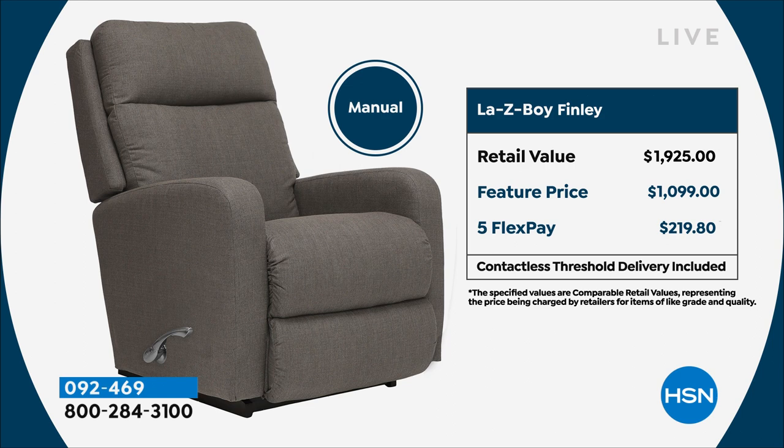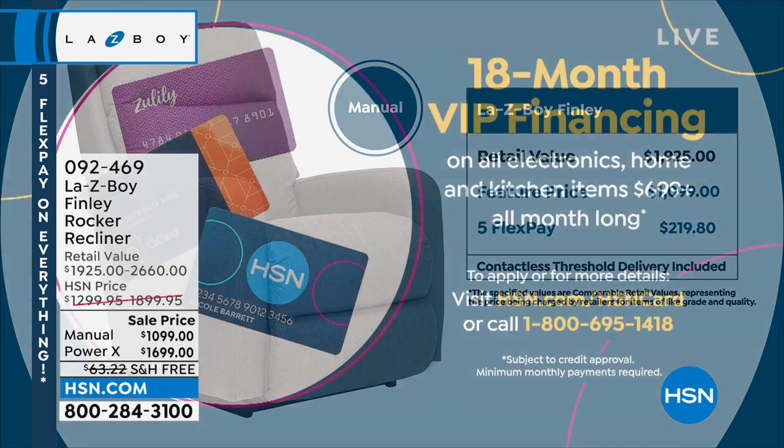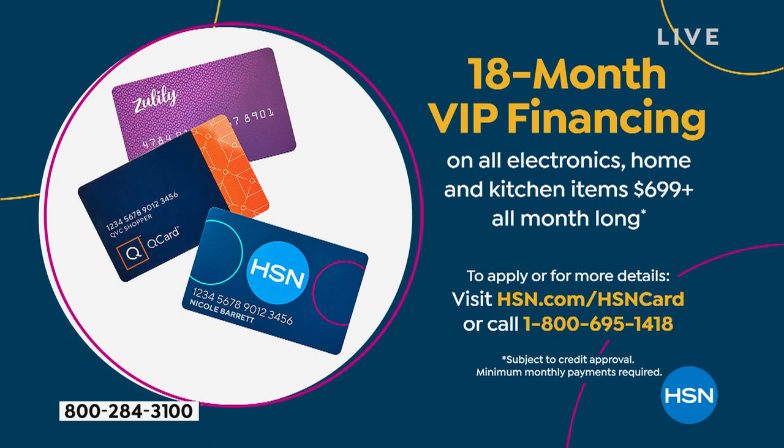We've got that on FiveFlex. If you want to use your HSN card and do the manual, the VIP financing makes it only $61 a month. That's for a whole year and a half — 18 months to pay this off, one little payment at a time, and you'll get it delivered based on your order today.